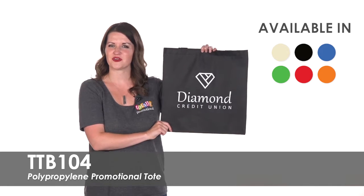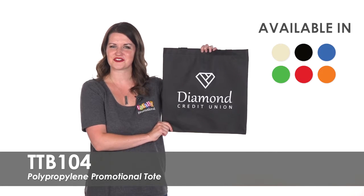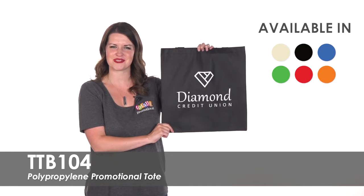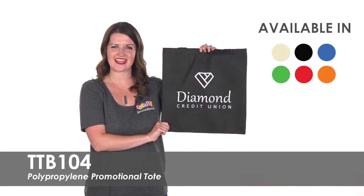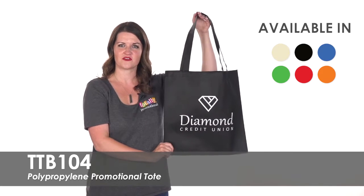For even more brand exposure, print your design on both sides for an additional charge. This promotional tote is made of 80 gram non-woven polypropylene material that is durable and easy to clean. It also features 24 inch handles for easy carrying.